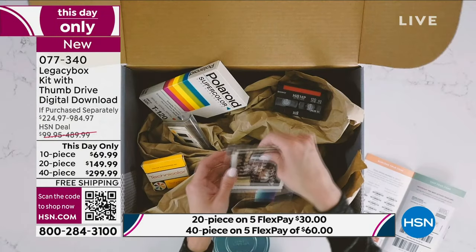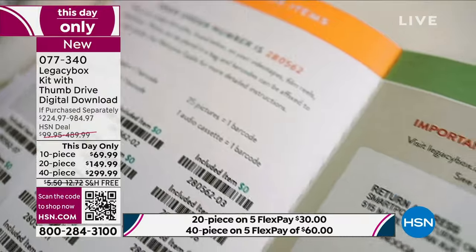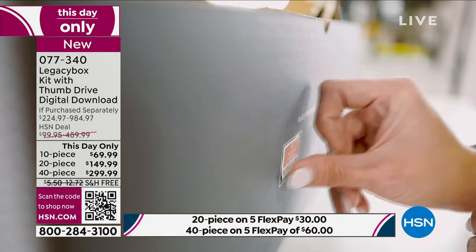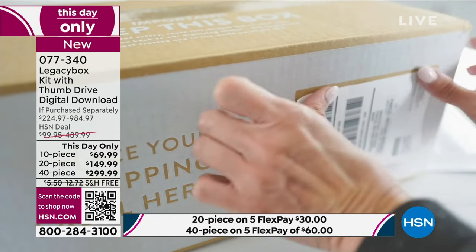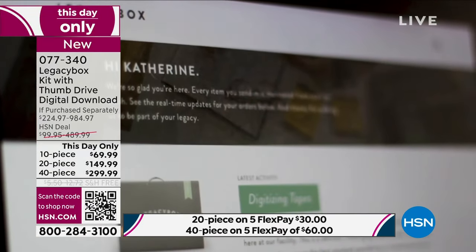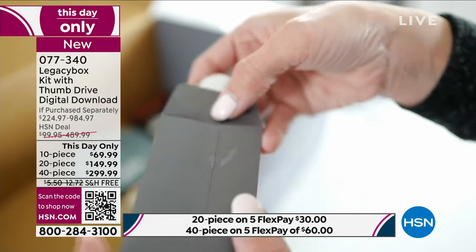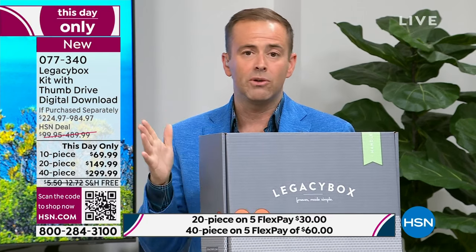I encourage you — if you'd like to do it, order before you go to sleep tonight. When we sell out of these quantities, we're not backfilling or doing a waitlist. You can buy from Legacy Box directly — they advertise everywhere, it's worth every penny, but it is expensive because they do it right. For the 40-piece it's nearly $1,000 from them; you're getting it for $299. Maybe that's why it's selling so quickly — whenever we do these shows, we anticipate a certain number, and we are triple that right now.